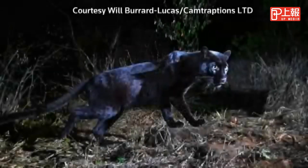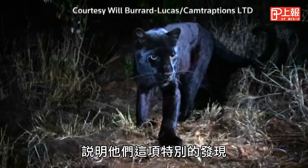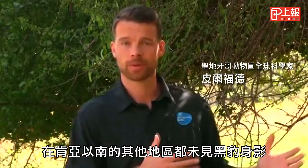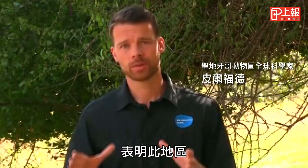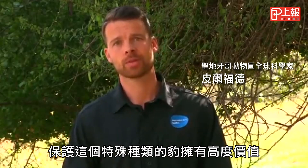Nicholas Pilford from the San Diego team explains why they're such a special find: "We don't see black leopards anywhere further south of Kenya. We've only seen them here in Kenya and we've had reports in Ethiopia. So this suggests that there's a lot of conservation value here in protecting what may be a very special subspecies of leopard."